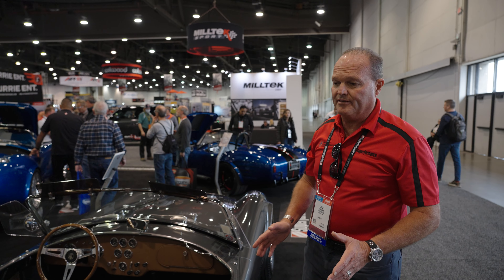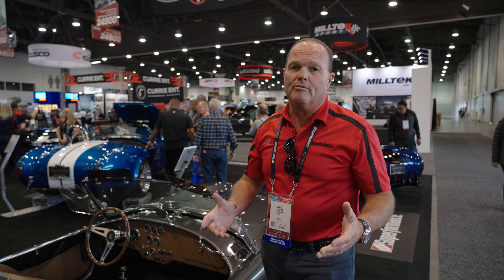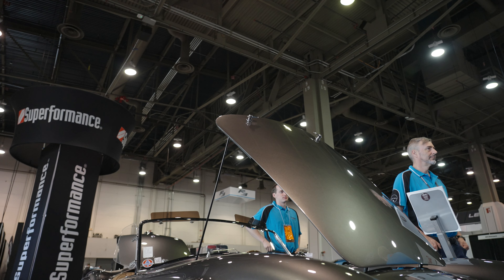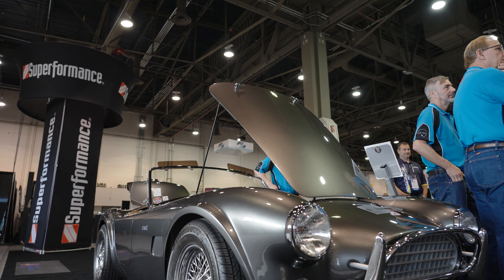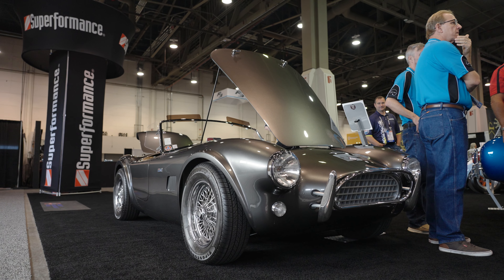This is a Superformance version of the 289 Slabside. Superformance is Shelby Legendary Cars. We built this car as a Shelby Cobra with a CSX 8000 series number, but this particular one sitting here is a Superformance.